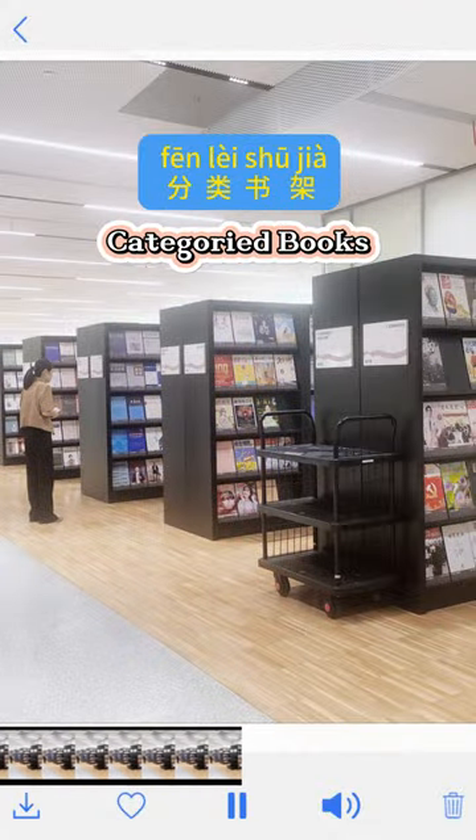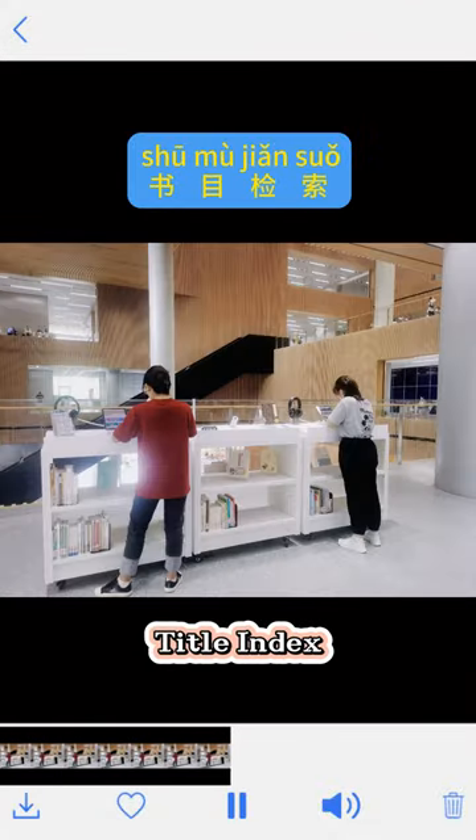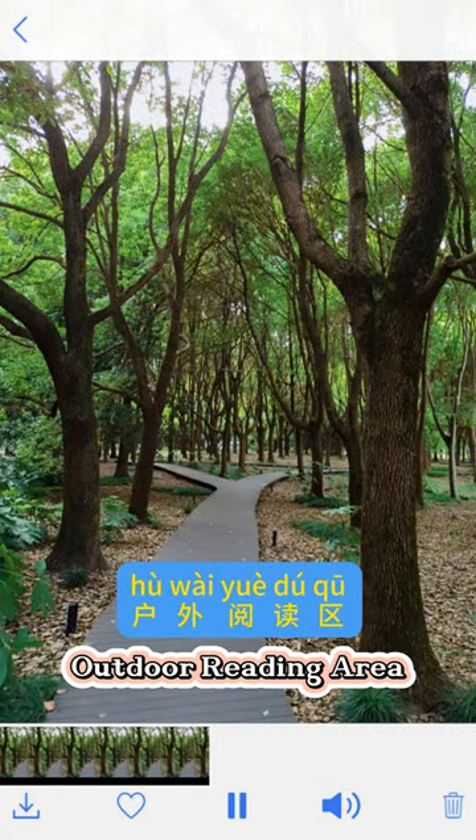Books are categorized on the shelf. You can also try to find the books you need. Amazing outdoor reading area.